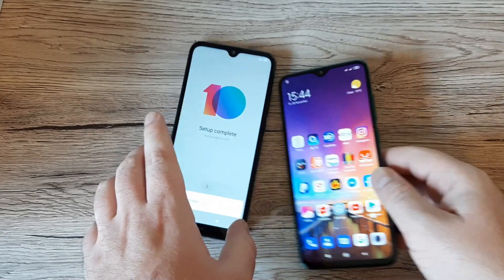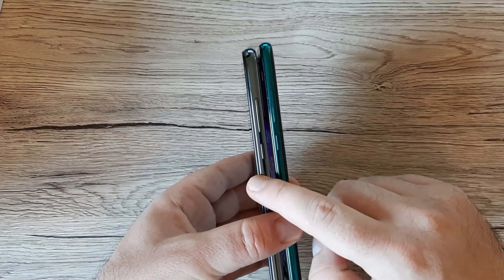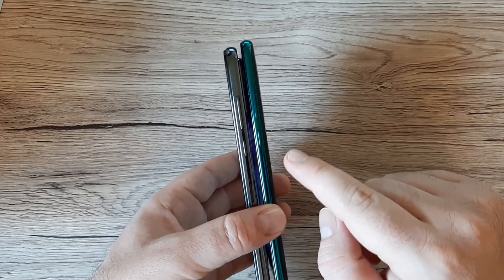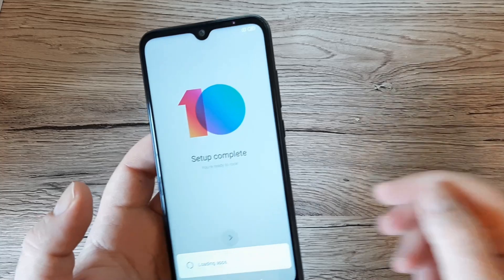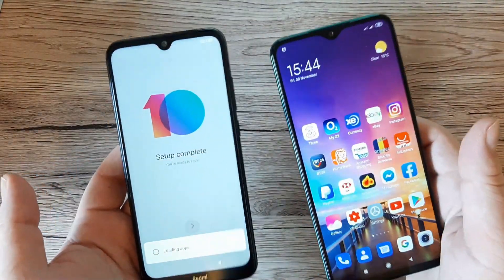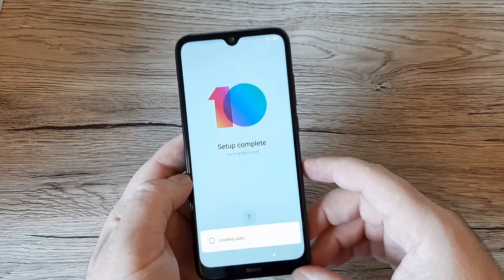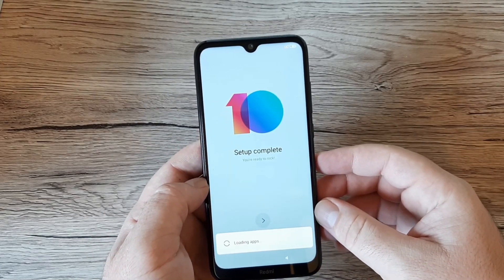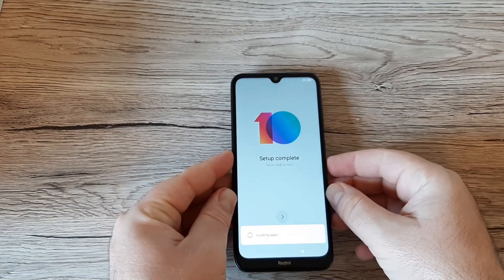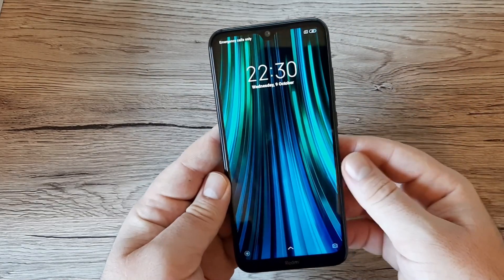In terms of physical specs, the Redmi Note 8T is 8.6mm thick while the Note 8 Pro is 8.8mm. Both weigh around 200 grams. The screen is 6.3 inches with an IPS LCD capacitive touchscreen, full HD resolution, and an 80.2% screen-to-body ratio.